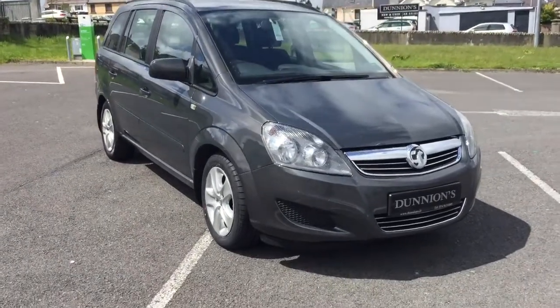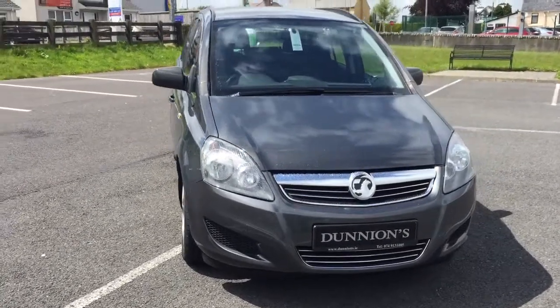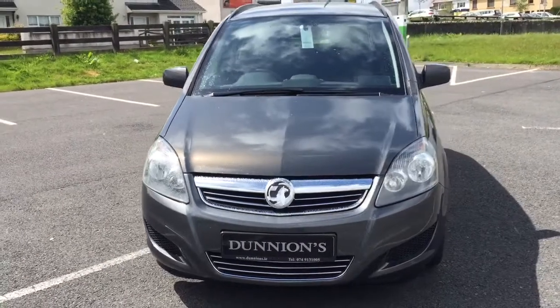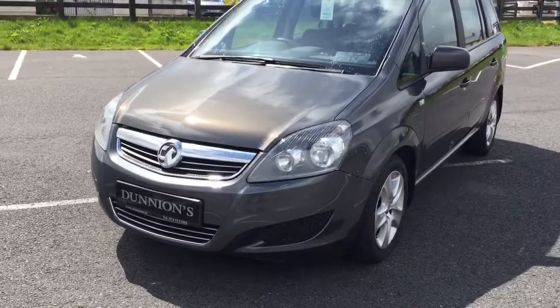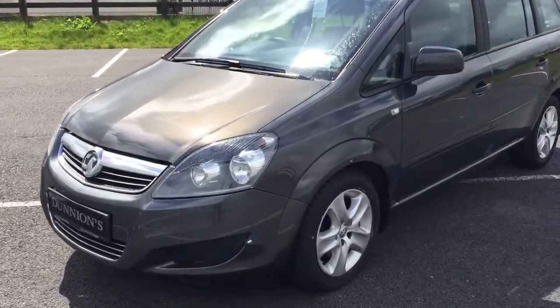Hello, Dungeons Car Sales here from Valley Buffet. Just giving you a video presentation of the 2013 Vauxhall Sephira 1.7 diesel. 280 euro road tax per year, 7 seater, finished in metallic grey.